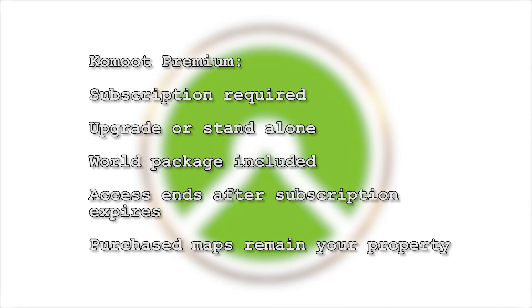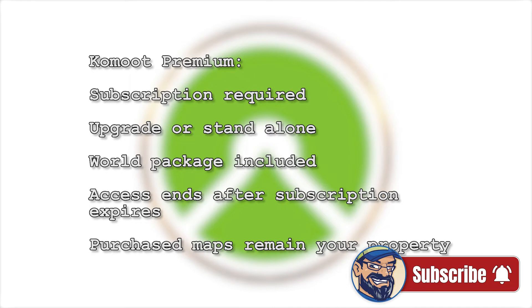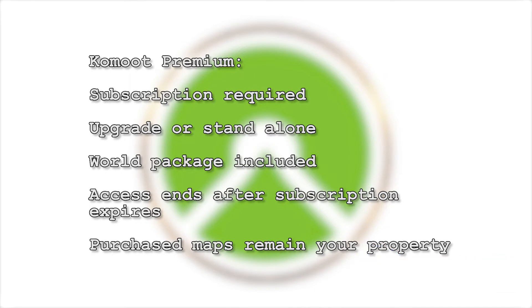Komoot Premium came later, introducing new features requested by the community. Komoot Premium is a subscription model. You can use Komoot Premium in addition to your Komoot Maps. For the period of the subscription you use the premium features. After the subscription ends, you use your purchased maps again. But you can also use Komoot Premium as a subscription without buying maps beforehand. Komoot Premium includes use of the world package. If you unsubscribe, you will also lose access to the world package.